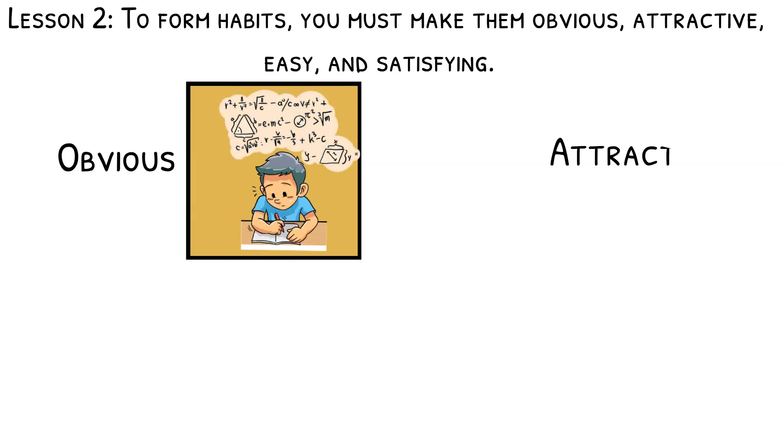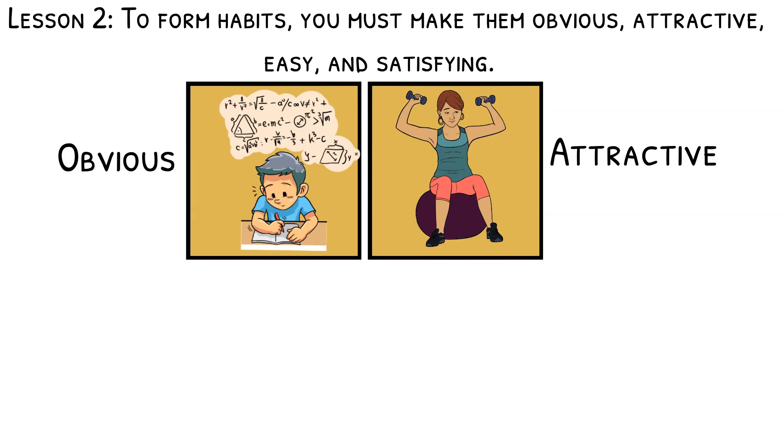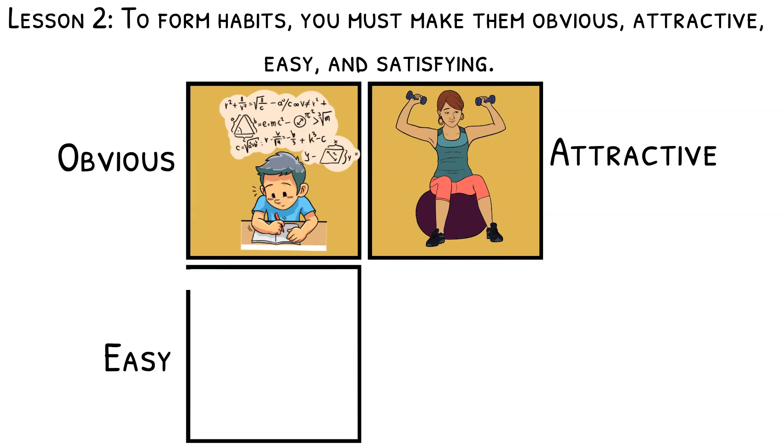You can make hard habits more attractive by linking an action you like with an action you need to do. For example, I will only scroll through Instagram or TikTok for 40 minutes after exercising for 40 minutes. Three, make your good habits as easy as possible. For example, if you have a science exam to study for over the weekend, put your science book, notebook, and pencil beside the bed so you have exactly what you need to begin studying that morning.